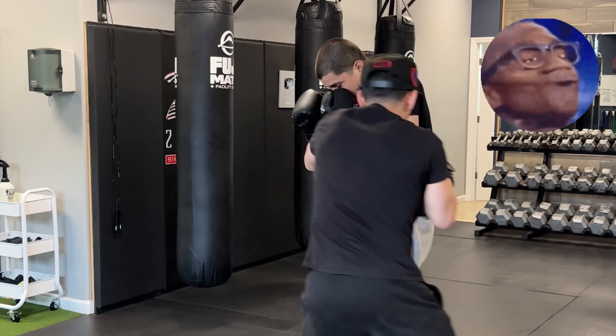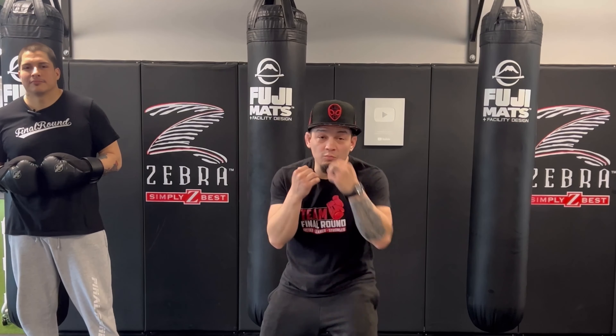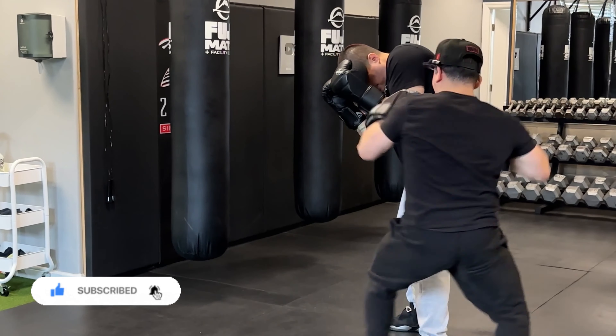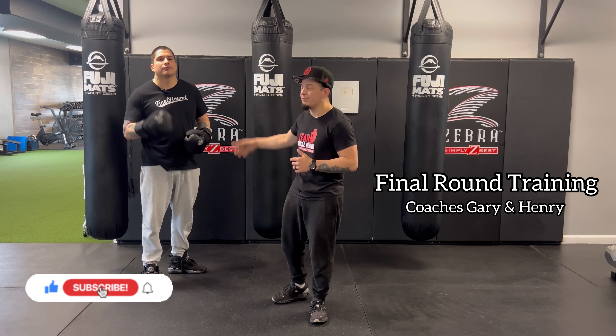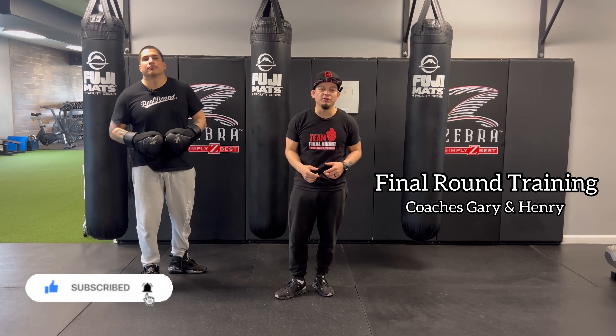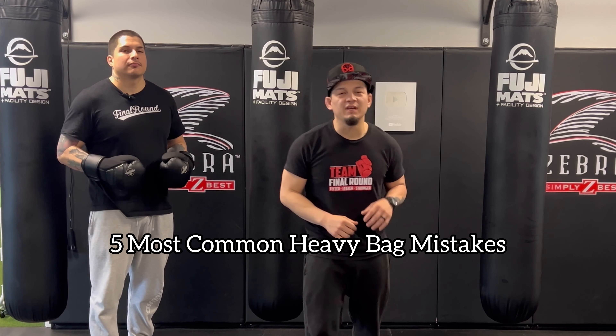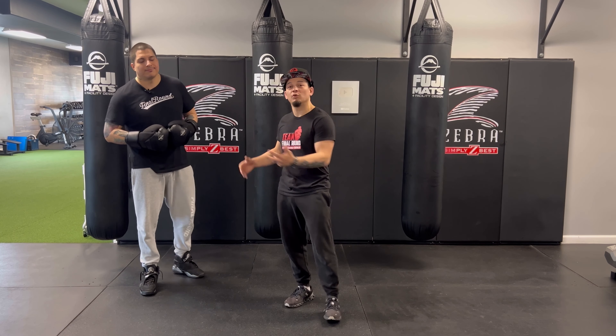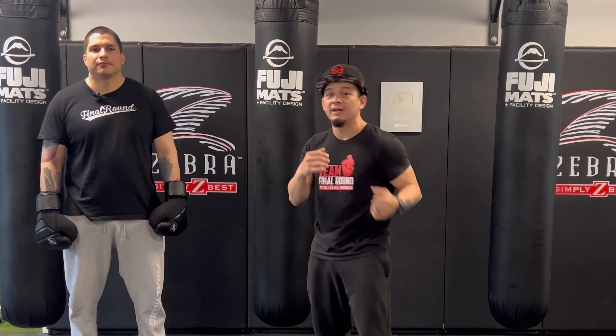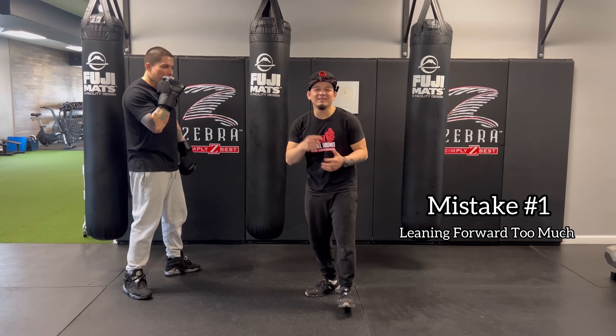Hey, what's up guys, it's me Coach G and Coach Henry of Final Round Training. We are here to bring you your five biggest mistakes on the heavy bag. This is something that we see time and time again with new members coming in that have no boxing experience, and these mistakes on the heavy bag will lead to bad habits if you ever need to use your fighting in a self-defense situation.